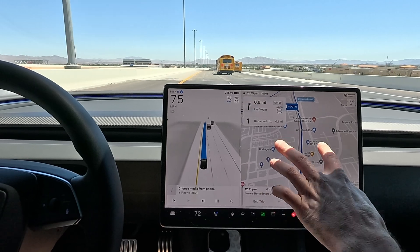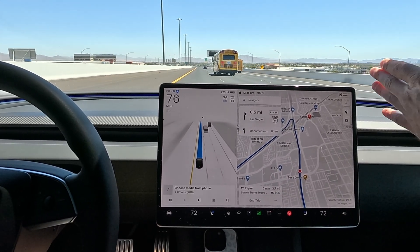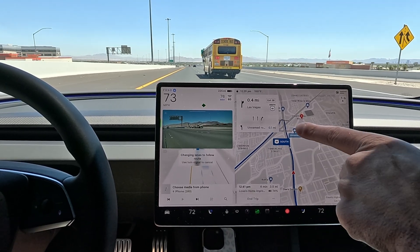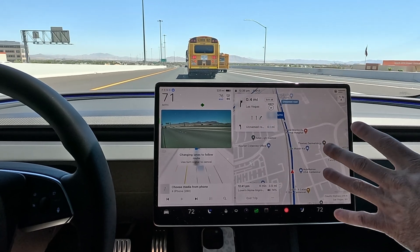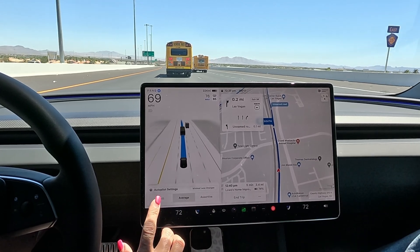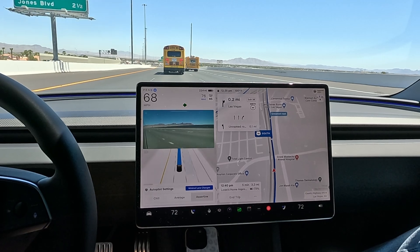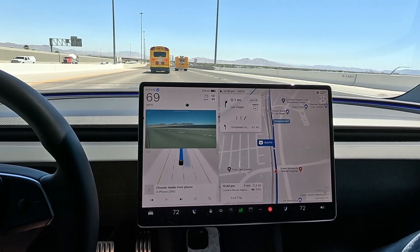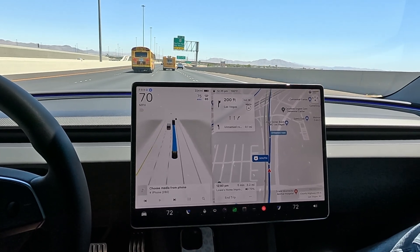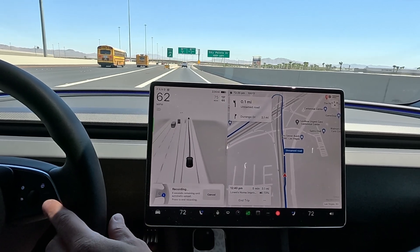Now we have our exit for the freeway, which on this version and on 12.3.6, it loves to miss. We're in the far left lane and we've got to get over quickly in half a mile. FSD did initiate the first lane change — let's see if it initiates another one. Let's go back to assertive with minimal lane changes and initiate another one because we were getting close. It failed to get into the right turning lane — it does that every single time there. It's like where does it choose the fork — it goes kind of right, kind of to the left.